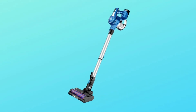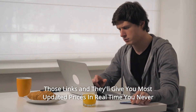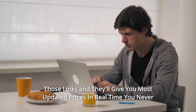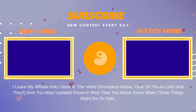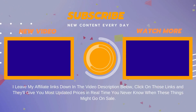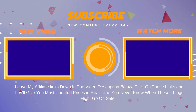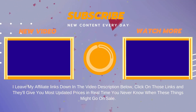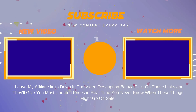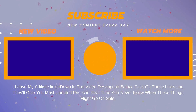And so much more. Thanks for watching. Affiliate links are in the video description below — click those links for the most updated prices in real-time. You never know when these things might go on sale.